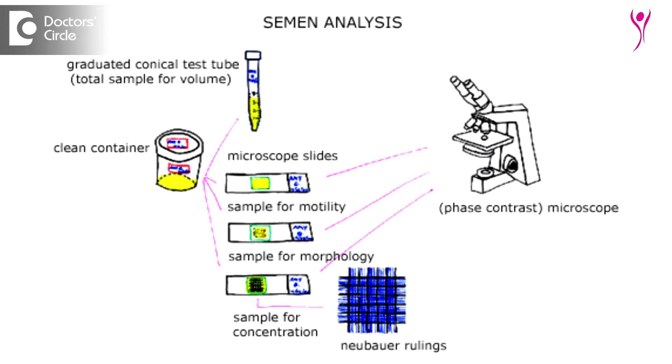When you look for the most important investigation for a male patient, the single investigation is the semen test. A simple semen test will give a lot of information regarding what the problem is and why the problem exists. What we are looking for in the semen test are basically three parameters.